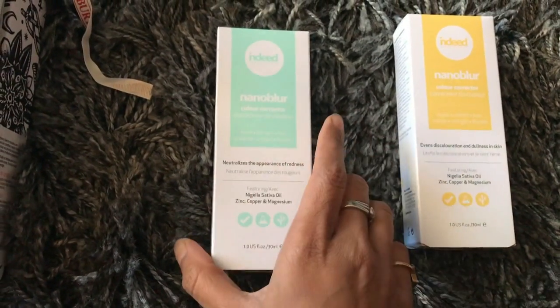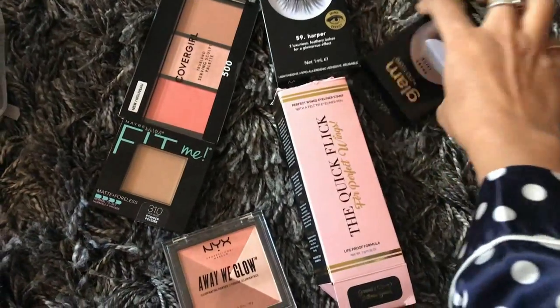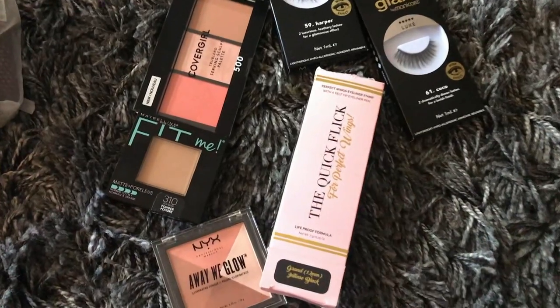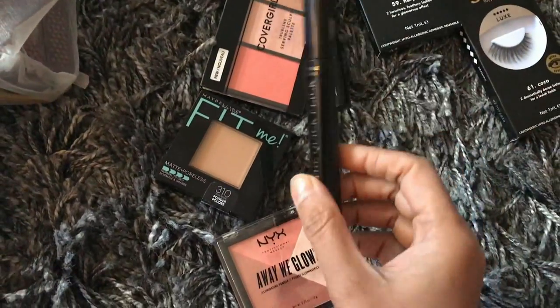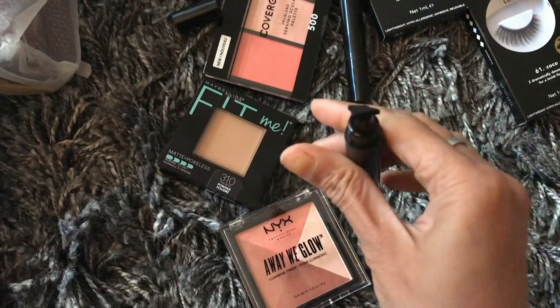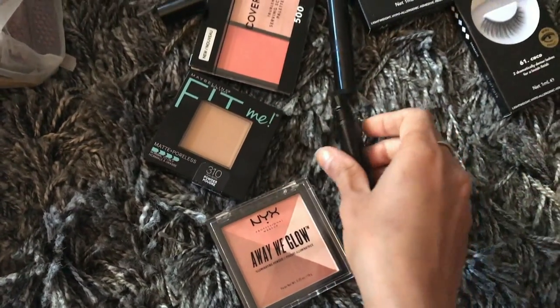These are some eyelashes from Glam Manicure, and then the Quick Flick. This is an interesting product — you get one for your right eye and one for your left eye. You just stamp it at the corner of your eyes and you're done.